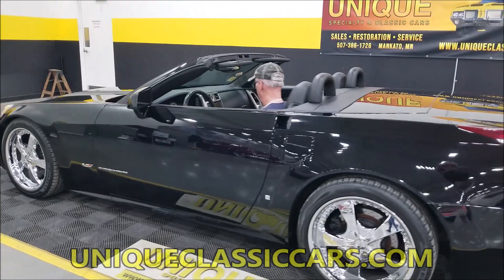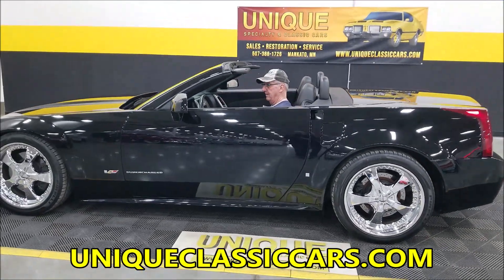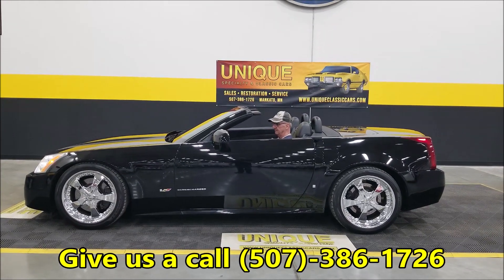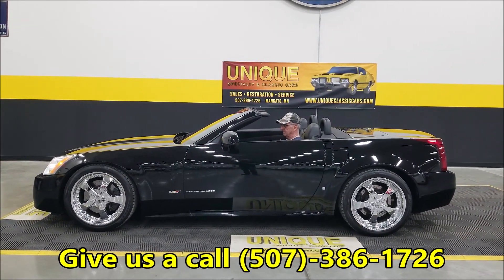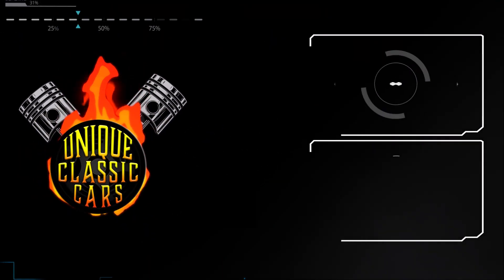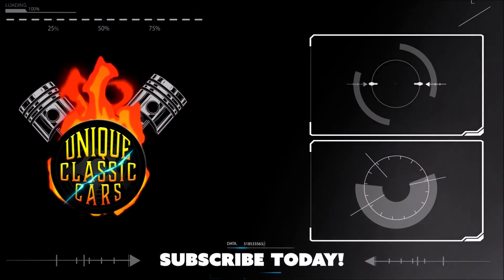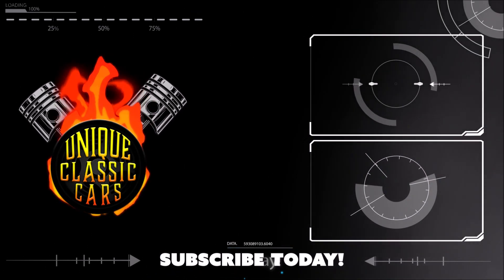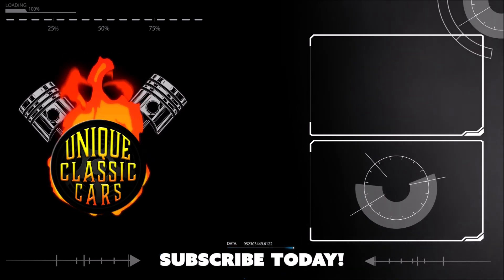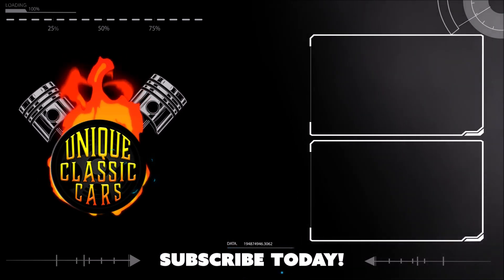So there you go. You can always check out the still pictures at uniqueclassiccars.com, and of course the phone number is 507-386-1726. See you later.